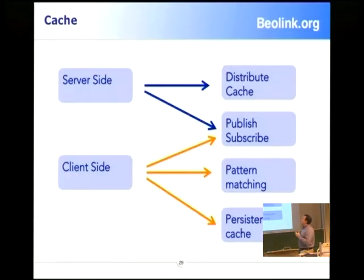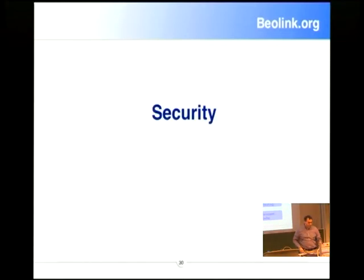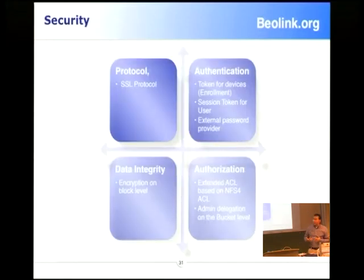On the cache side, we have a distributed cache with a publish-subscribe model: you publish a notification that a block or data has changed, and we have a persistent cache on the client stored on file. Security uses SSL protocol. You can decide if you want to encrypt at the block level — each block can be encrypted on the server or the client, obviously much better on the client. We have ACL with an NFS-style ACL schema.